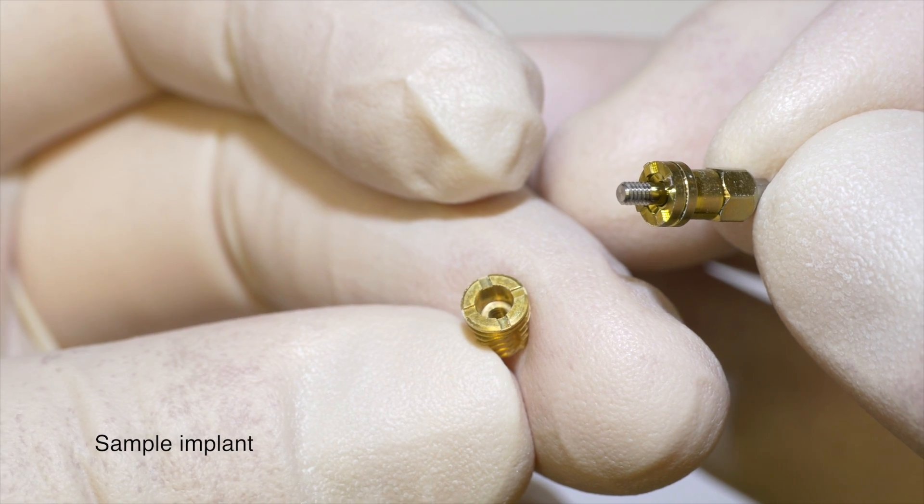And then very often there are cases whereby we're replacing a full arch of teeth — so all the upper or all the lower teeth.